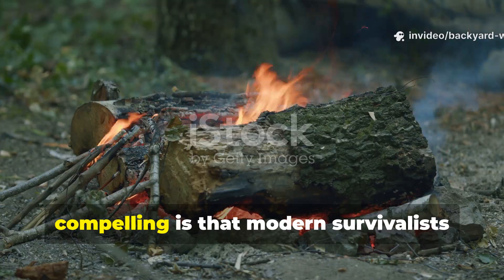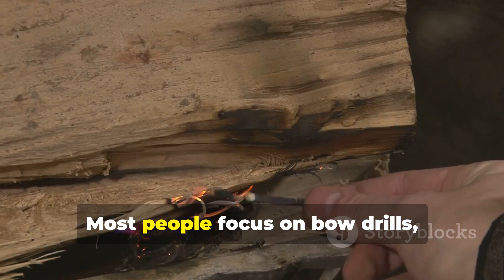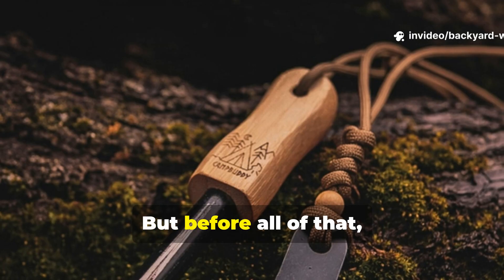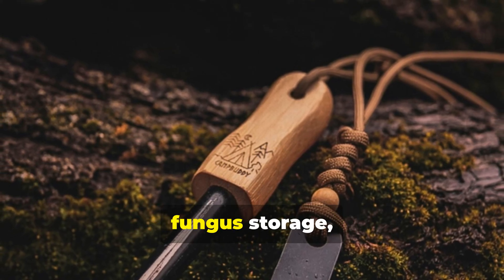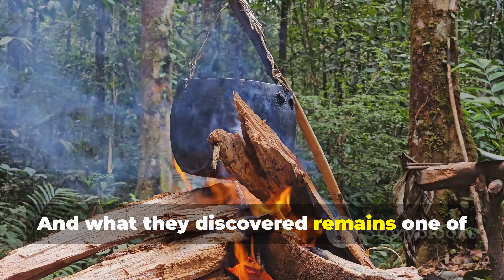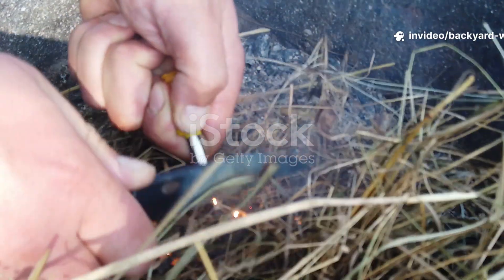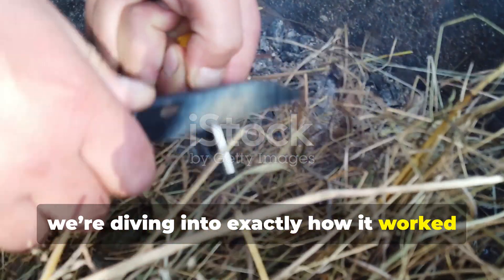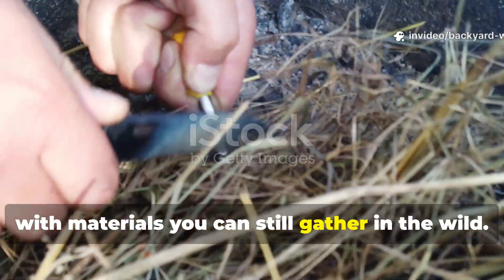What makes this story even more compelling is that modern survivalists rarely talk about it. Most people focus on bow drills, ferro rods, or lighter hacks. But before all of that, Neanderthals used a fire-starting system based on rock chemistry, fungus storage, and ember preservation. And what they discovered remains one of the most reliable low-tech fire techniques in existence. Today we're diving into exactly how it worked and how you can replicate the same process with materials you can still gather in the wild.